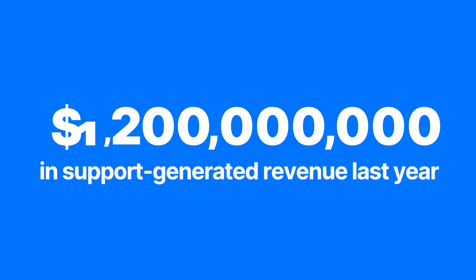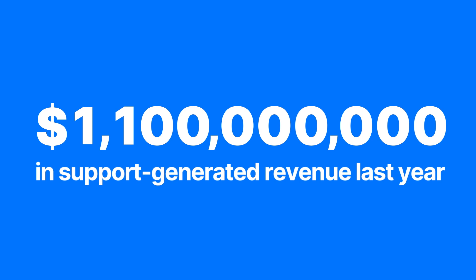Stop leaving money on the table and start driving consistent revenue through customer support. Join the more than 8,000 e-commerce brands relying on Gorgias to upgrade their customer support. Add the app today to try it out for free and experience the difference of customer support designed for e-commerce.